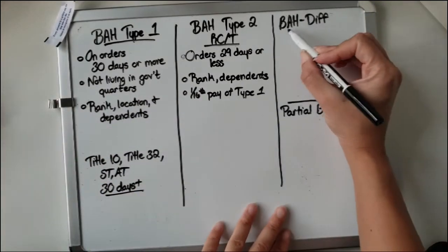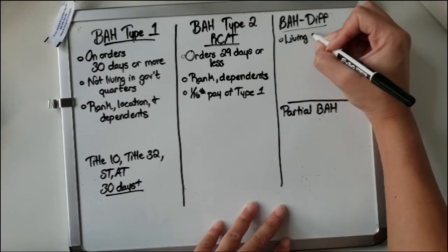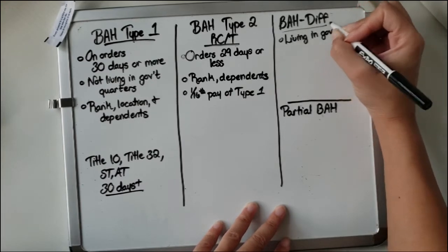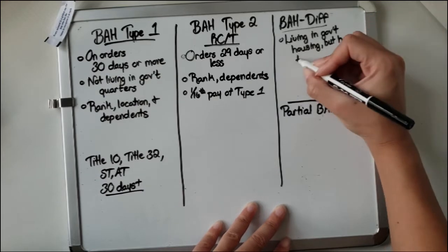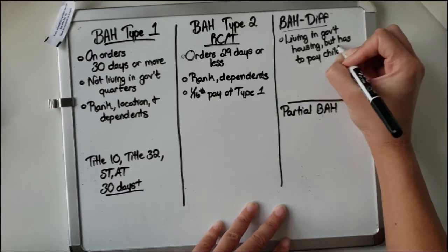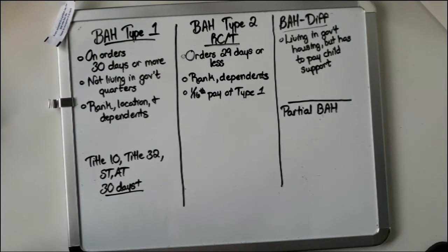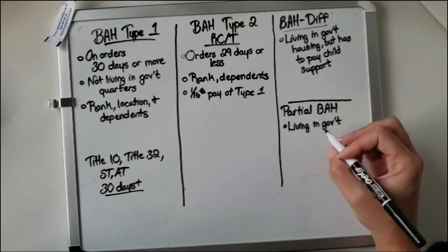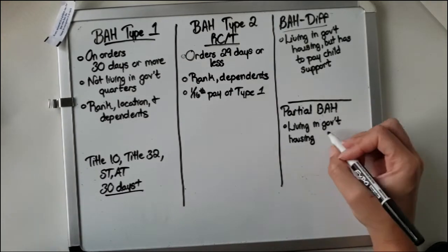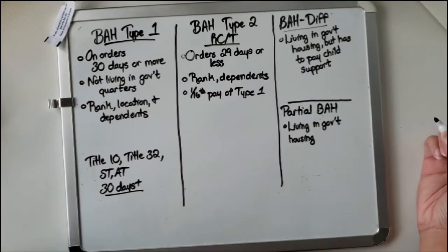BAH Differential is for those living in government housing — for example, active duty in the dorms — but who pay child support. That child support must be equal to or more than the BAH differential amount. Partial BAH is also for those living in government quarters, like the dorms, and is paid per month if you're active duty.